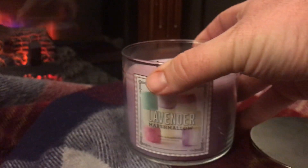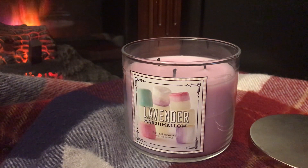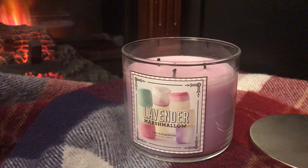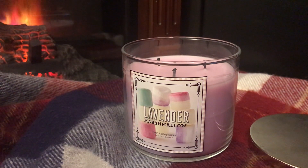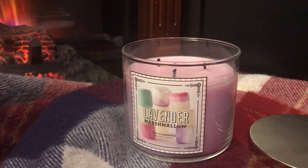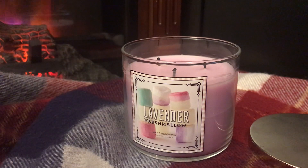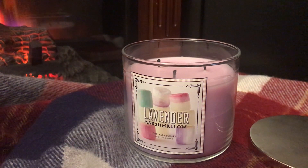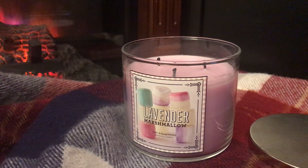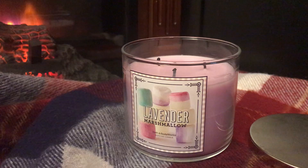Right off the bat on cold, you get lavender mixed with a little bit of vanilla. It's not really marshmallow per se — it's not like a Campfire Treats or a Merry Marshmallow, that gooey marshmallow type. It's more of a vanilla, and there's nothing wrong with that. Lavender is definitely the dominant scent, and it's not an intense lavender — it's a subtle lavender that's pleasant mixed with the vanilla.